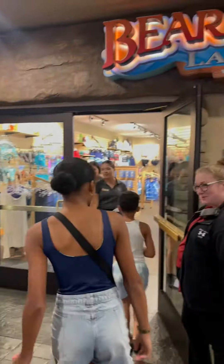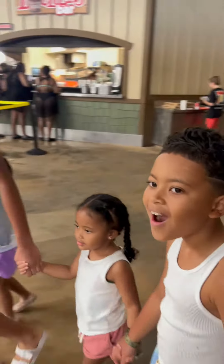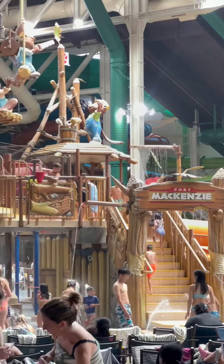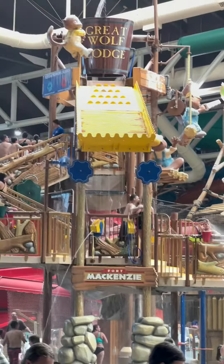The kids were so excited about the water park that we decided to do it right after. As soon as we walked in, they were completely shocked and excited to see how big the water park was. They had rides for all ages and even a kiddie area for the twins. We spent just the entire night there.